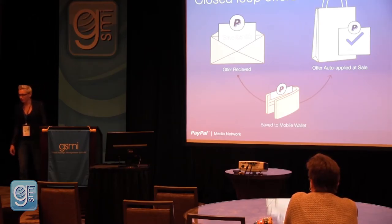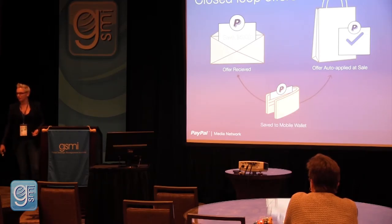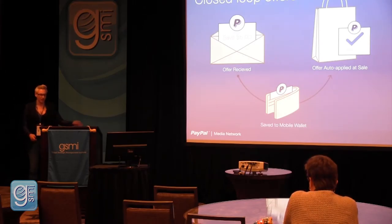From a closing-the-loop standpoint, this enables you to track from an impression through the click-through rate and beyond — to see how much people spent, what the average basket size was, and what the return on investment was for your campaign. This all happens seamlessly within one reporting suite because PayPal is managing the entire process.